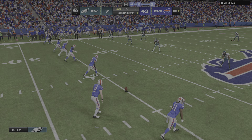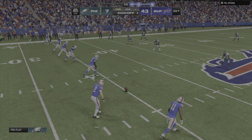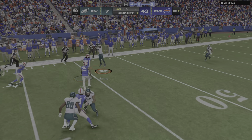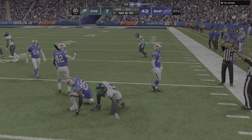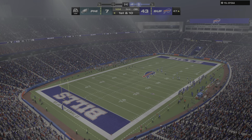A touchdown apparently not enough — they want more. Another onside kick. And the Eagles' hands team comes up with it this time — that's why you have your hands team out there on the field. Those are the best guys ready to make that play.